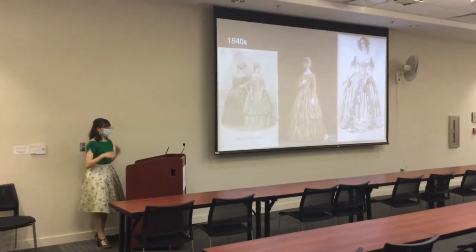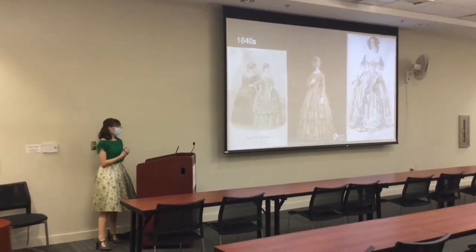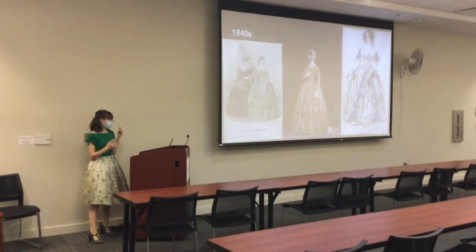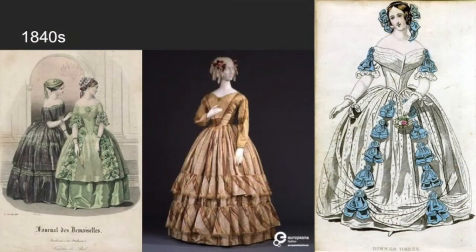The 1840s is kind of a transitional period — it's still getting away from the Regency period more and more. As you can see, it doesn't really resemble anything of the Regency period. Some of it is a mix between the 1830s and the 1850s and 60s.